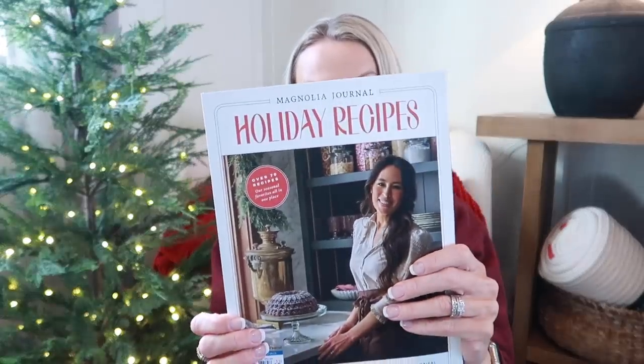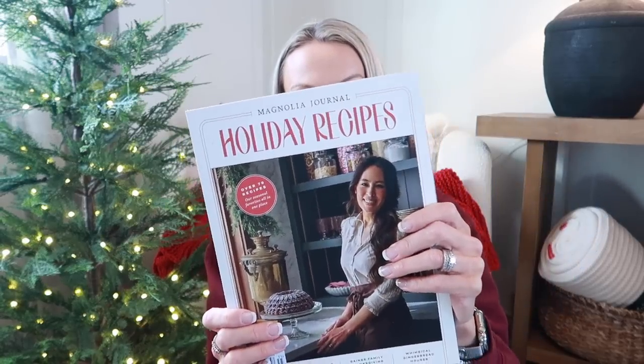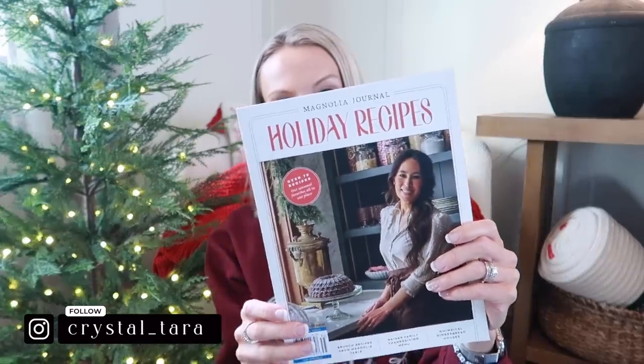I also ordered the Magnolia Journal Holiday Recipes magazine — I think it was from magazines.com, I'll link it down below. I'm going to be using this not only for decorating but also for baking. It is just a beautiful little magazine. I just wanted to mention it in case you did not see that she came out with one. Who doesn't love Joanna Gaines?